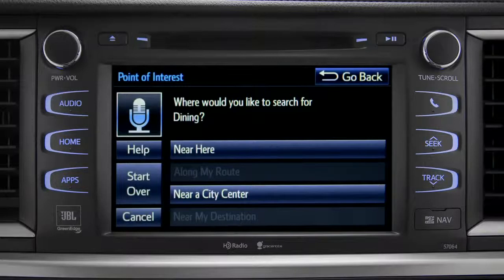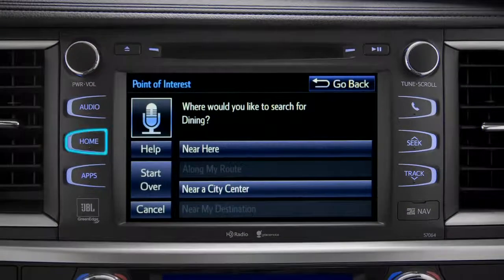You can exit voice command at any time after a beep by saying "cancel," or by tapping cancel on the screen. You can also press the home button.